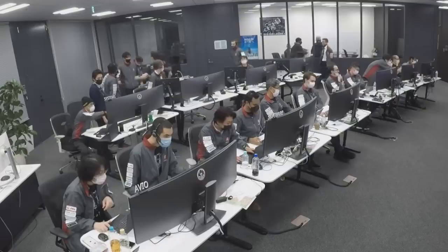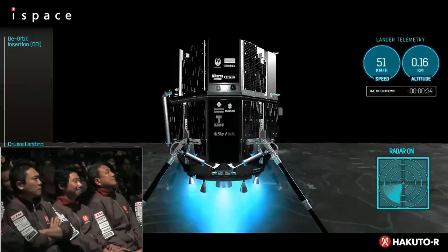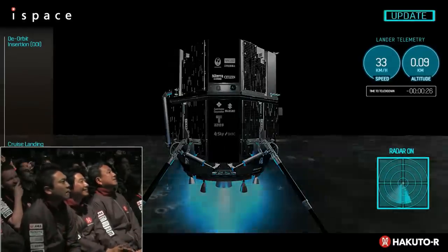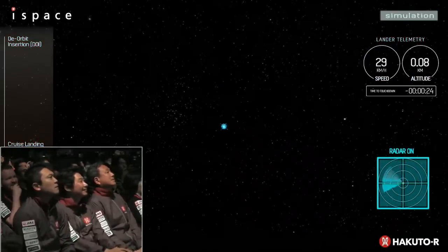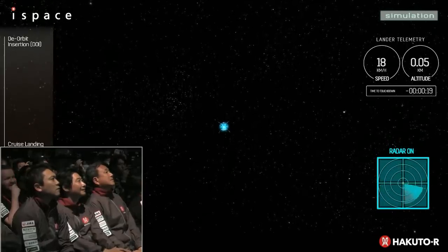Once in lunar orbit, it spent some time checking systems out before finally beginning its descent towards the lunar surface with the intent of making a soft landing so it could deploy its science instrumentation and other cargo. As you probably know by now, this is not what ultimately happened.